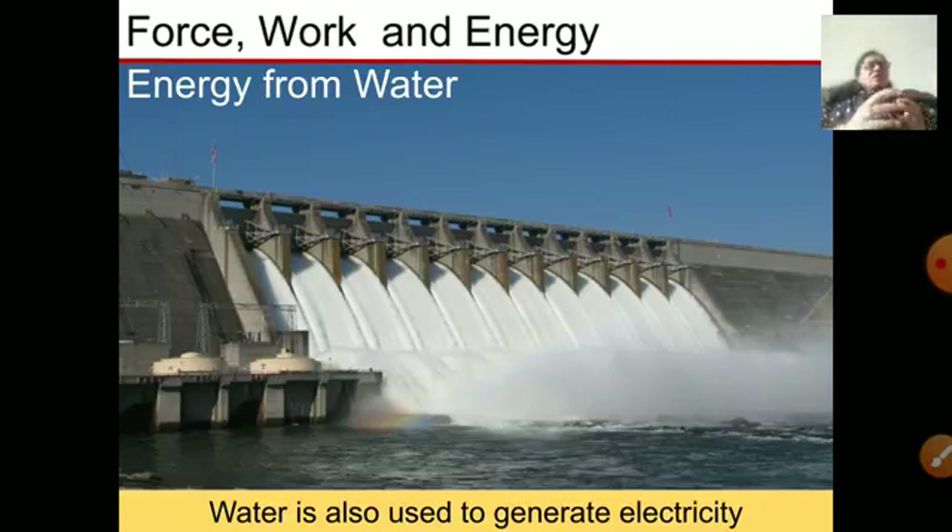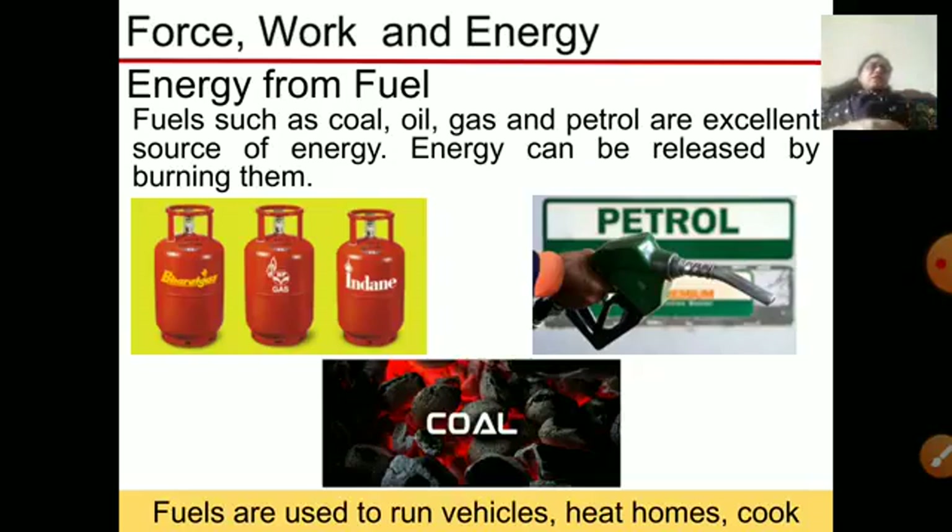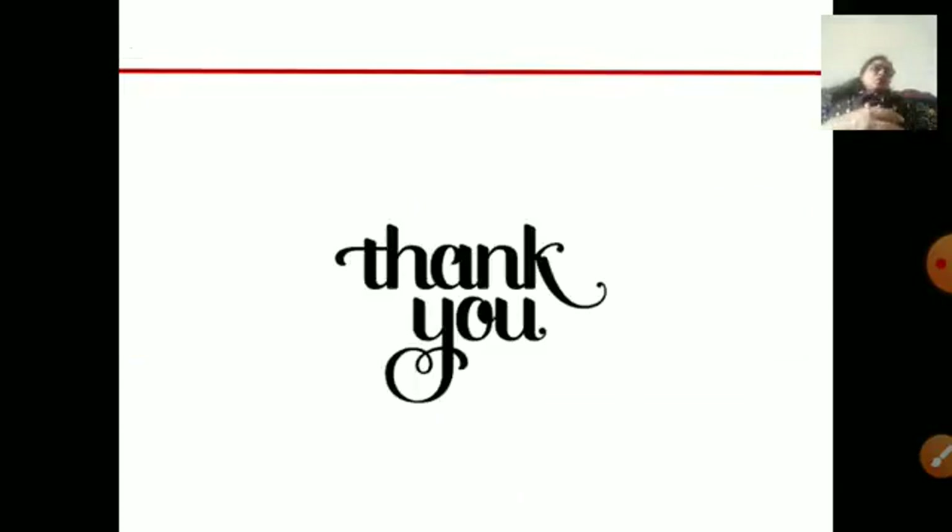We get energy from water — where there is abundant water in rivers, dams are built so that when the water is made to fall on the machines, it generates electricity that can be used. Energy from fuel: when we burn fuels like oil, gas, and petrol, we get energy. These fuels are widely used to run vehicles, heat homes, and cook food.